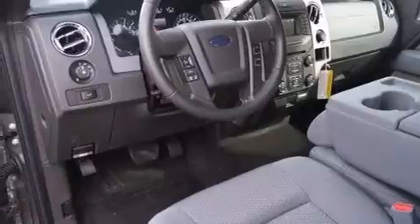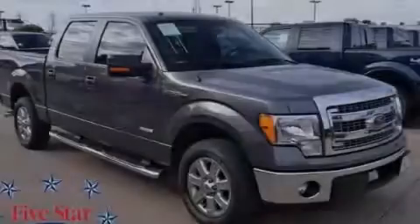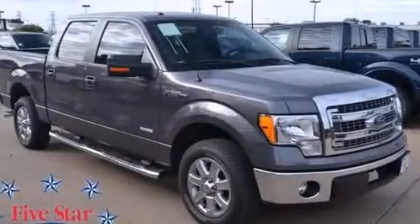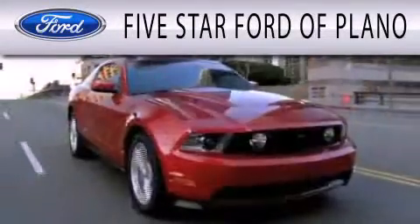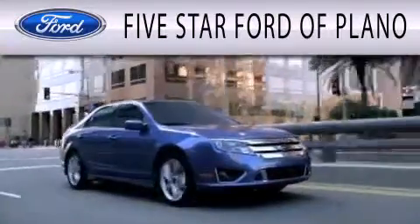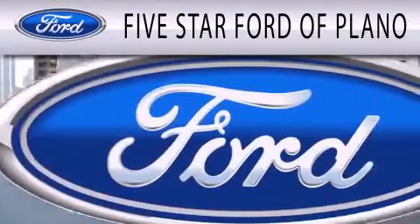This vehicle won't last long at this price. Call and arrange a test drive now. Five Star Ford of Plano is dedicated to doing everything possible to ensure that the experience you have selecting your next vehicle is as pleasant as possible.